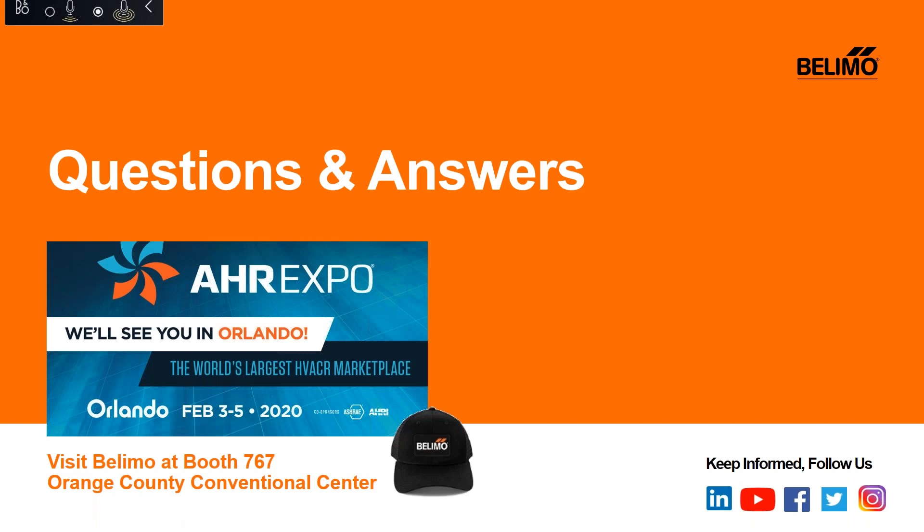If you're heading to the AHR Expo, make sure you stop by and see Belimo at Booth 767 in the Building Automation section and pick up a free baseball cap. This concludes our AHR overview. Now we can open it up to questions.